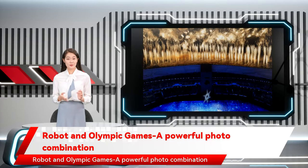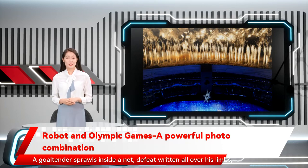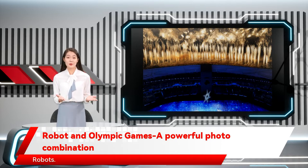A figure skater framed only by ragged ice gazes up, almost beseechingly. A goaltender sprawls inside a net, defeat written all over his limbs, even with his face obscured. These Renaissance painting-like images capture the barrage of emotions evoked during Winter Olympics competition. The key behind them? Robot.